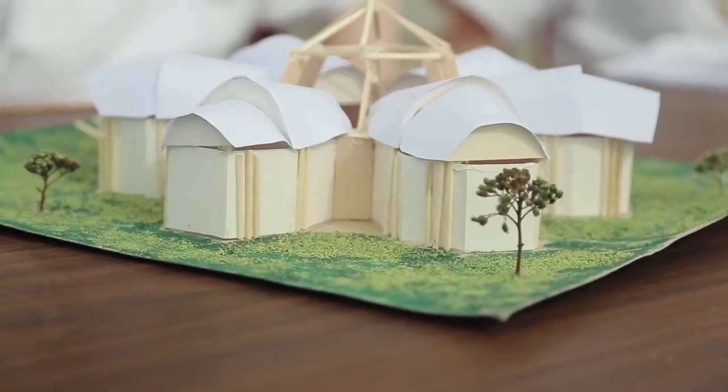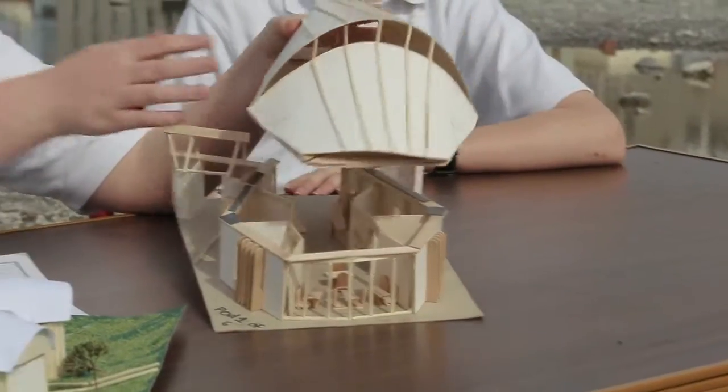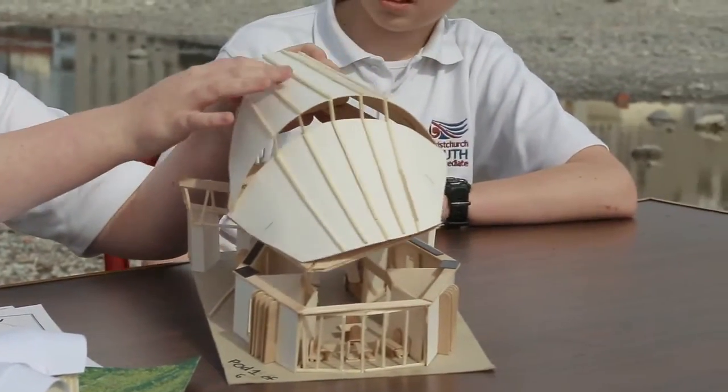The water will go through the filtering system and then it would help flush the toilets. Solar panels would be up here.